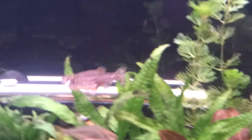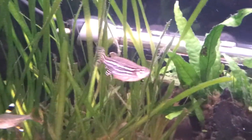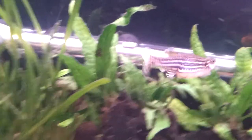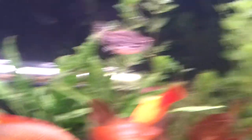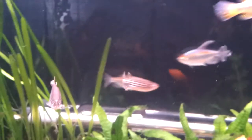And my wee zebra danios — two females. The fact is, since I got this tank about a year and a half ago, these were the very first fish I got. They're always really active.